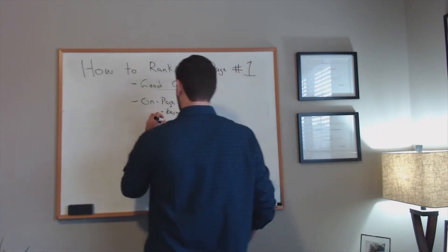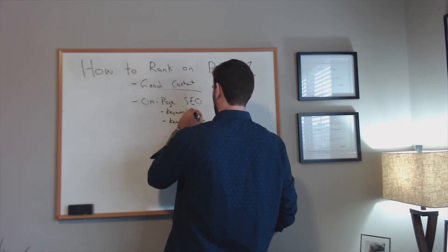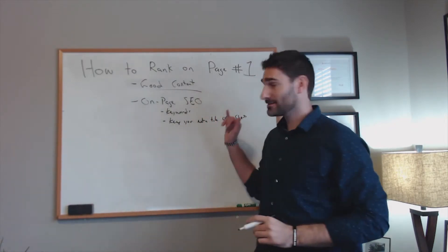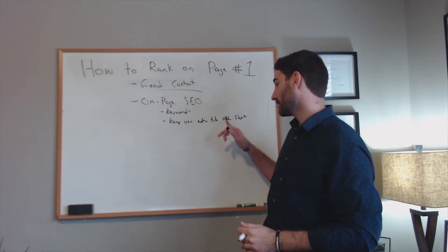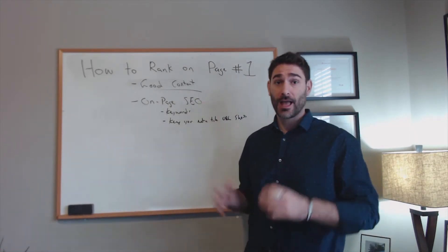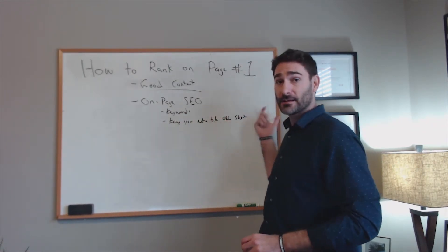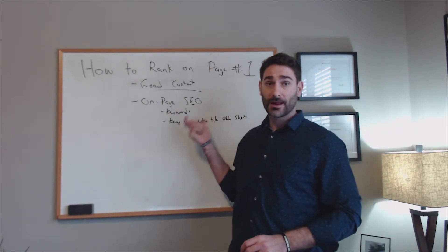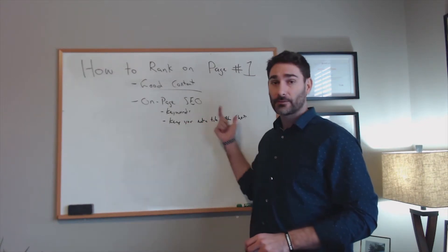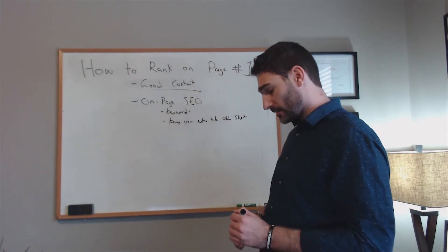Also keep your meta title and URL short. Don't stuff your meta titles and URLs with a bunch of keywords. If you're trying to rank for 'how to fix a Nissan Pathfinder,' that should simply be your URL — 'how to fix a Nissan Pathfinder.' That ensures you can rank for that keyword specifically, and it's far more likely you'll rank if the keyword is in your URL. On-page SEO is super important for ranking on the first page of Google.